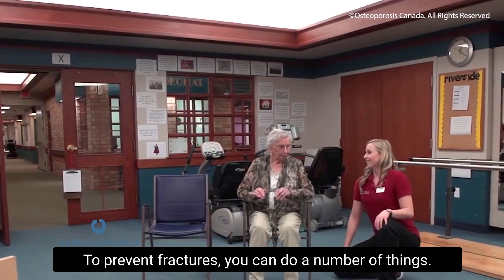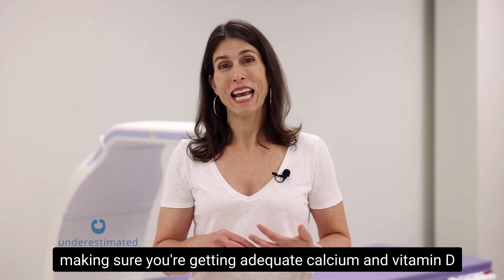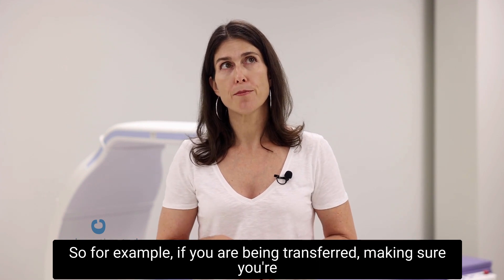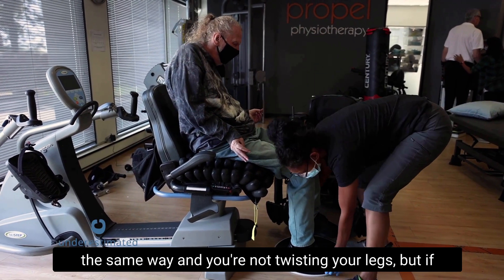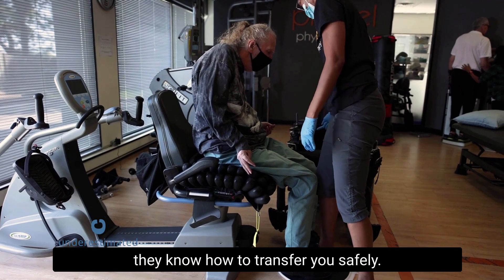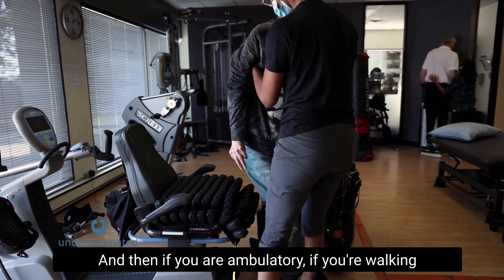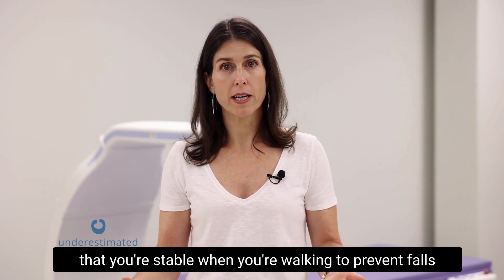To prevent fractures, we can do a number of things: talk to your doctor about your risk and see if medication is right for you, make sure you're getting adequate calcium and vitamin D, and prevent activities that could cause fractures. For example, when transferring, make sure your body and legs are facing the same way and you're not twisting your legs. If someone is helping you transfer, make sure they know how to transfer you safely. Check doorways to make sure your foot or other limbs won't get caught. If you are ambulatory, use a assistive device if needed or work on your balance to stay stable when walking.